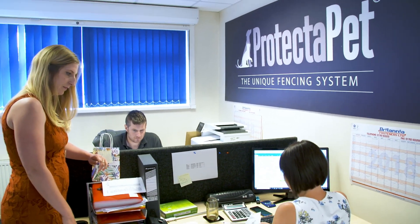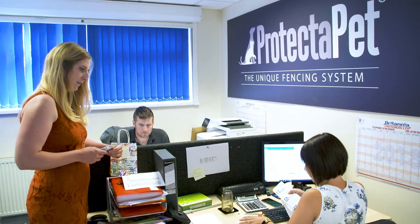My name is Eve Davis, I'm the co-founder and communications director here at Protector Pet. We're based in Stoke-on-Trent in the Midlands of the UK. We started Protector Pet in 2012 after we lost our own cat Lola in a road traffic accident and we were looking for a way to keep her brother Leo safe from the dangers of free roaming.